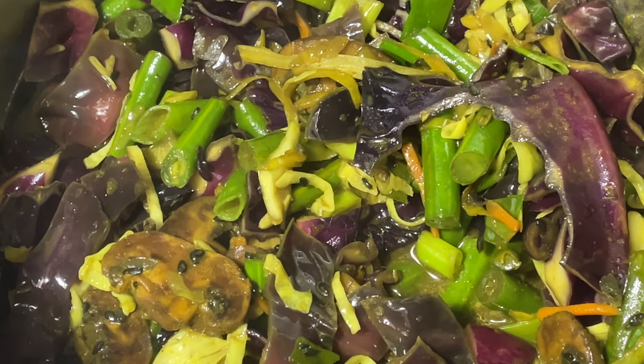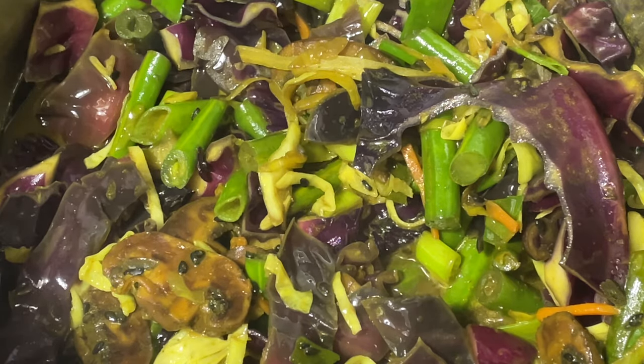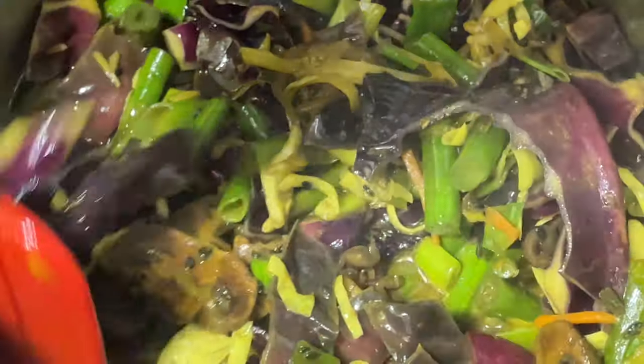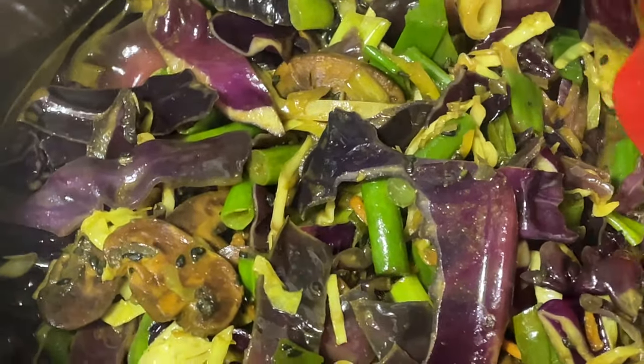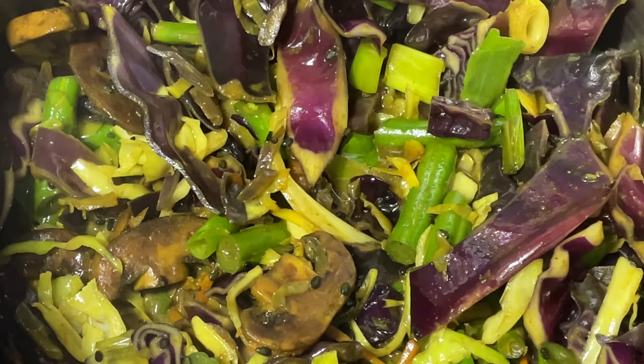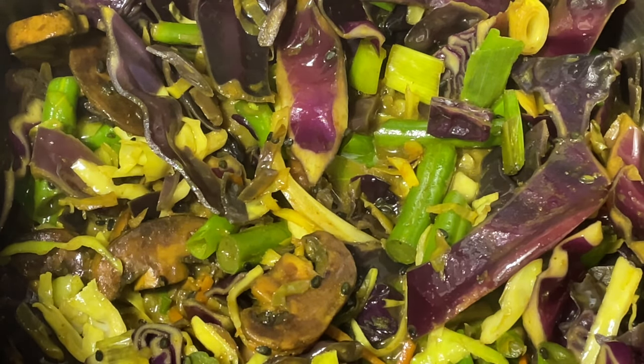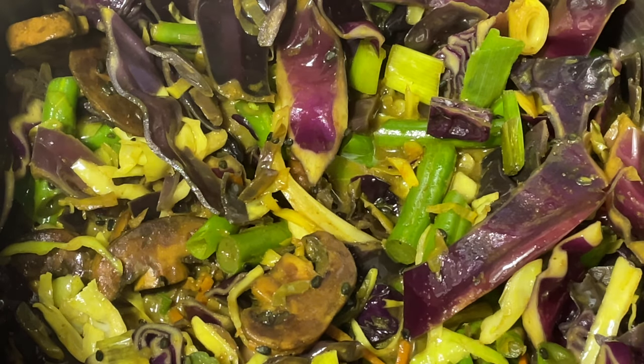But it tastes like chocolate — it's extremely addictive. You've got to be careful because you're not supposed to eat more than three cloves of this black garlic in a 24-hour period. Everyone that I've given a taste of straight-up black garlic absolutely loves it.